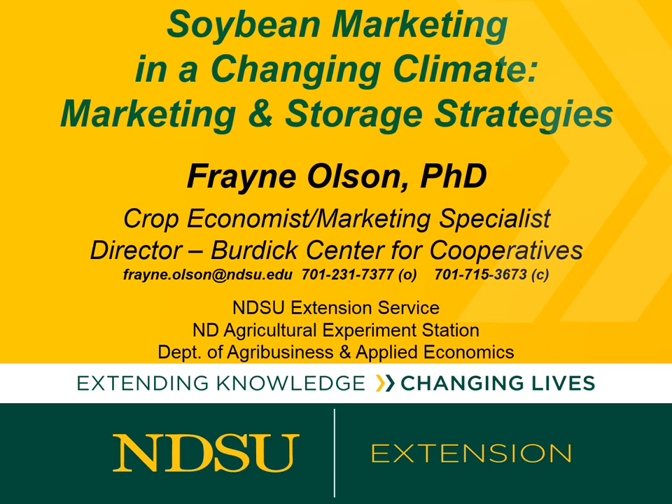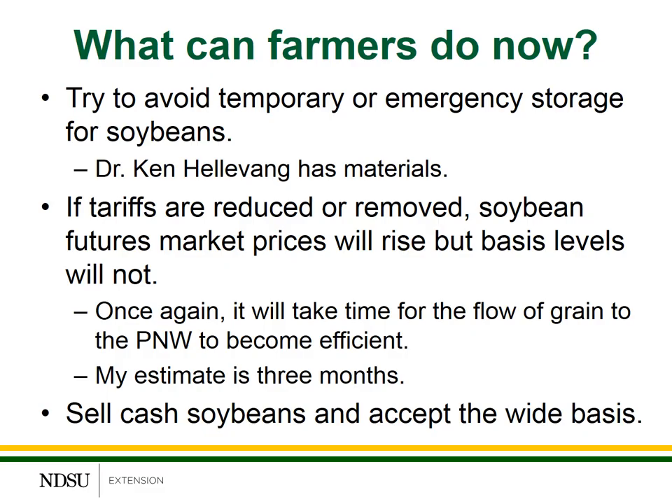This third session will really focus on marketing and storage strategies for you as a farm manager. What can you as a farm manager do to adjust to these new market conditions during the harvest of 2018?